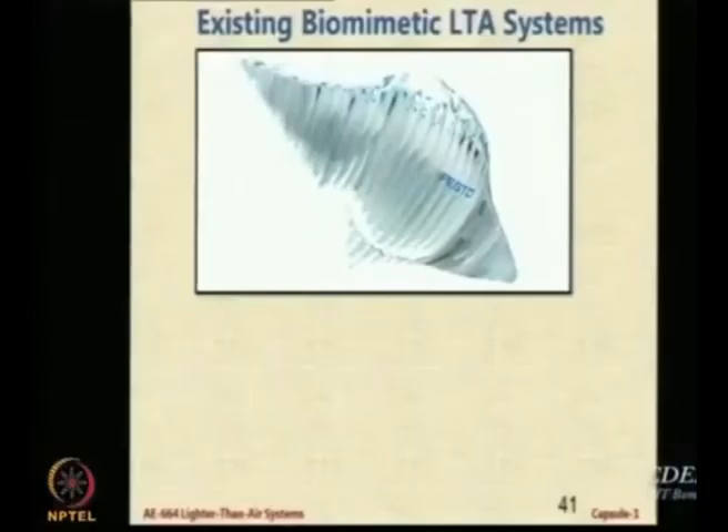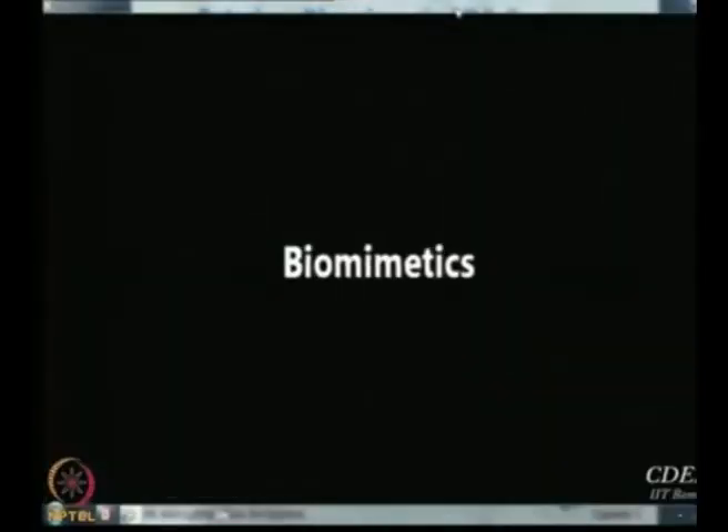So we first look at some existing biomimetic systems — we are departing now from the current trend. Everything that you saw so far was our video; this will be the first video which is not my video. This is a video of a company called Festo, which is outstanding in the implementation of biomimetic systems.